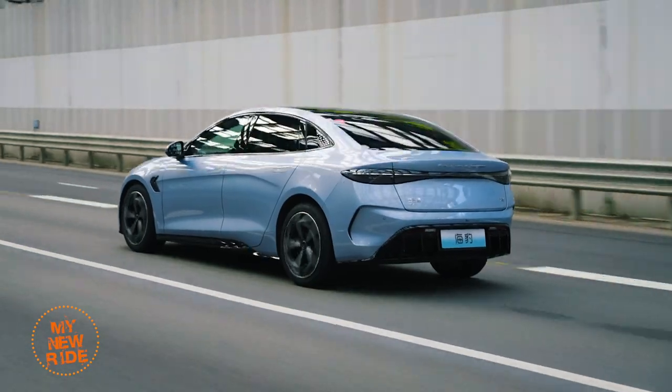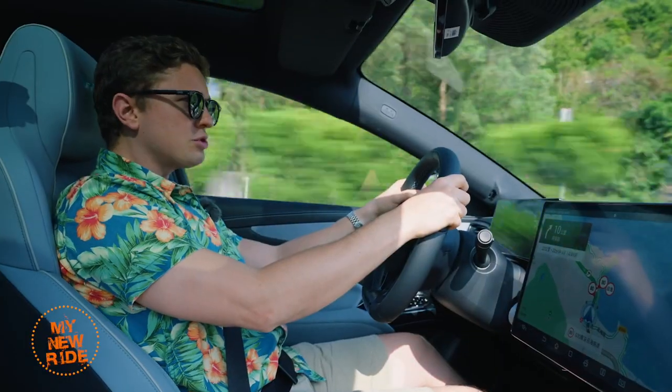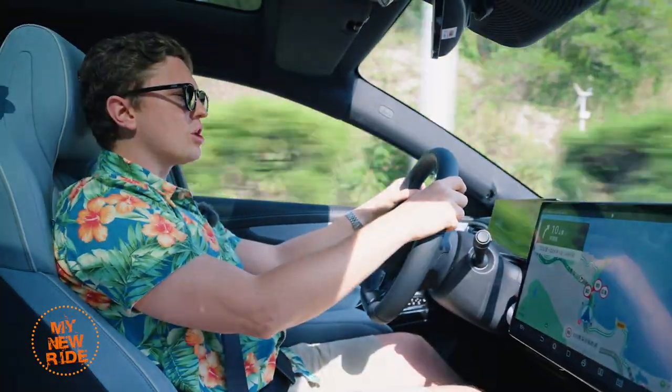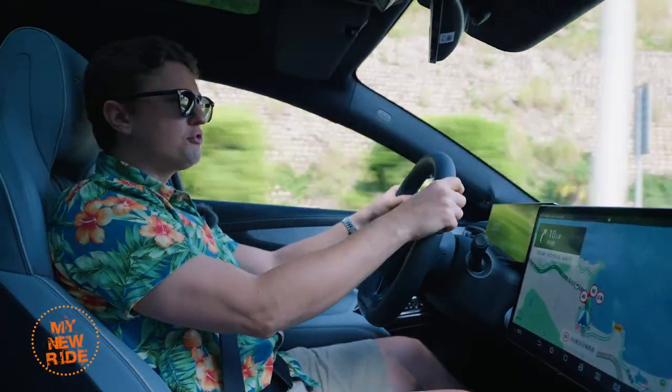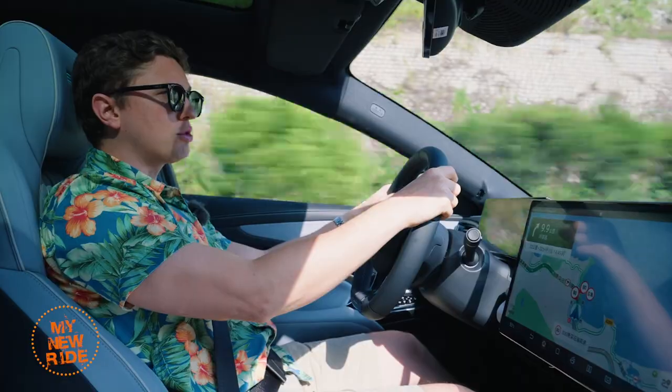Ride comfort is also impressively well done. This is a multi-link front and rear suspension, so you would expect it to be comfortable — and it is. It soaks up bumps whether you're on the highway or on surface roads very well, and you feel pretty isolated from the road itself. It's a comfortable commuter car for sure.